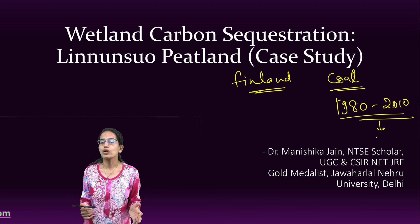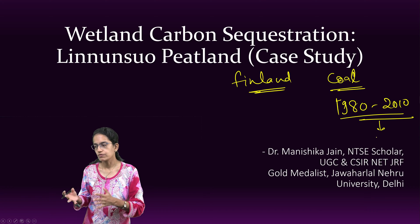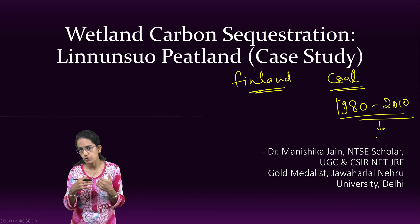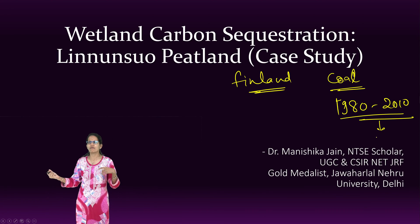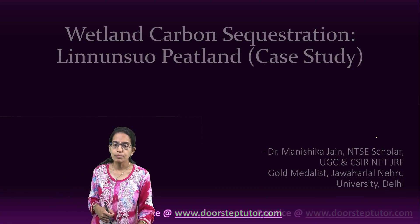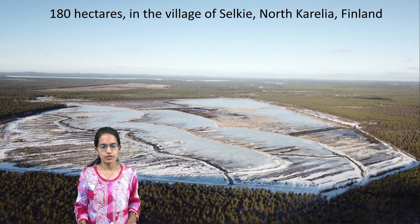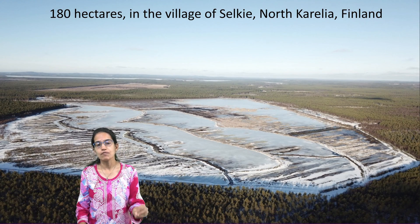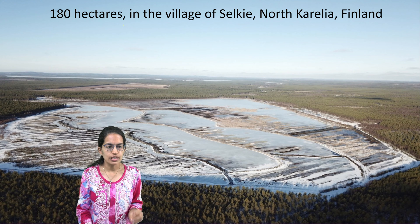However, a lot of acidic iron sulfate was found and the soil actually remained barren. With this barren soil, there were few shrubs and herbs that started to grow. But at that time, the local indigenous people discovered that this peatland site could actually be used as a wetland site, and it was nearly 180 hectares of land.